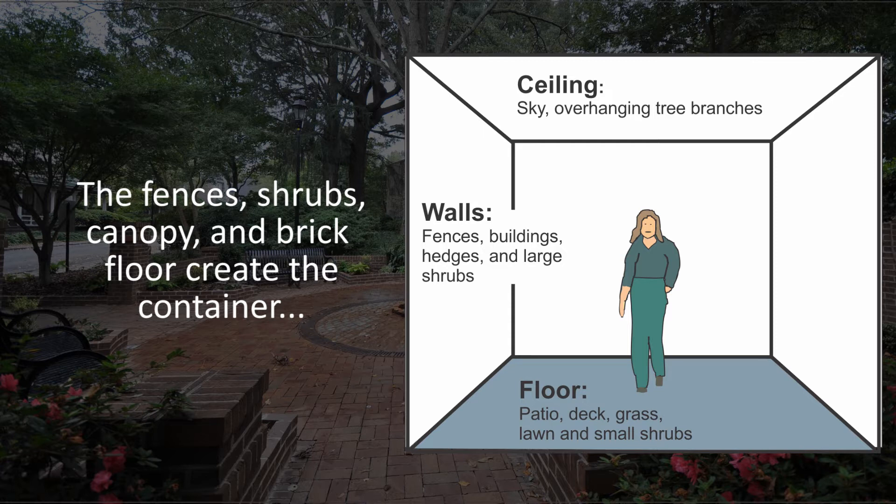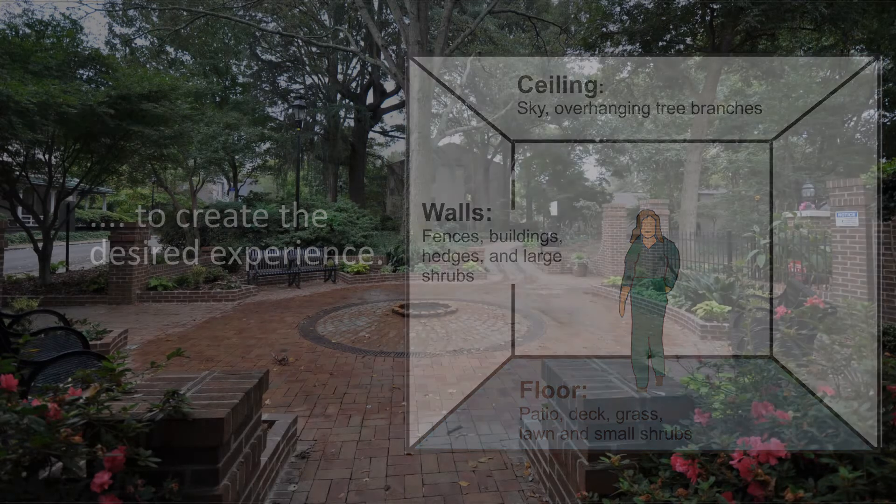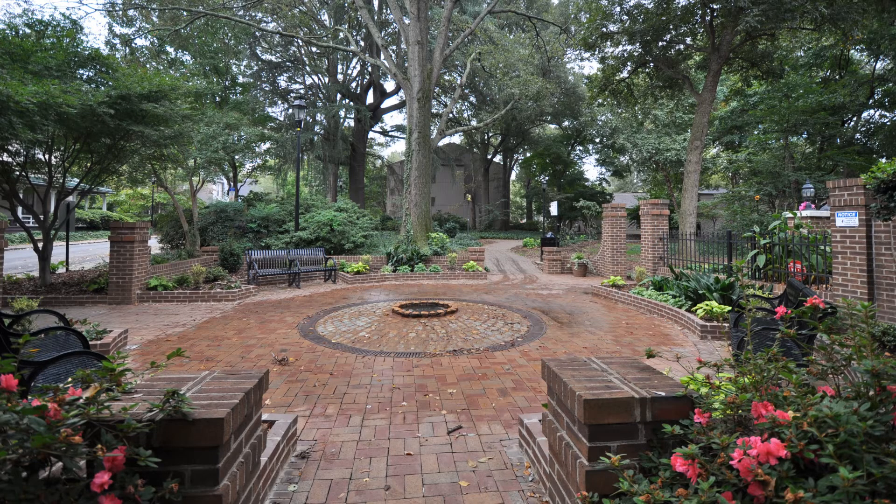The concept of the outdoor room is fairly straightforward. It is designing the walls, floor, and ceiling of the outdoor space to create the desired experience. A small vest pocket park in downtown Charlotte, North Carolina, was used to demonstrate the concept of the outdoor room.